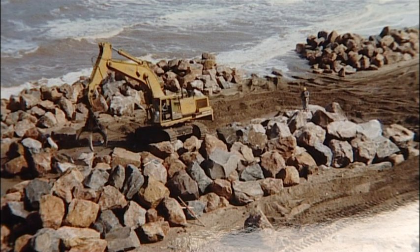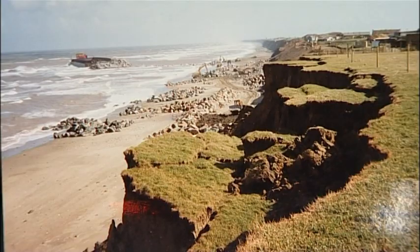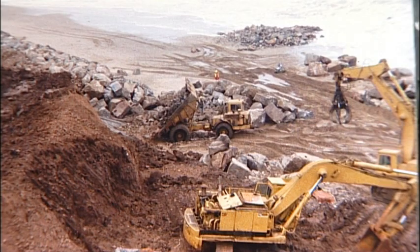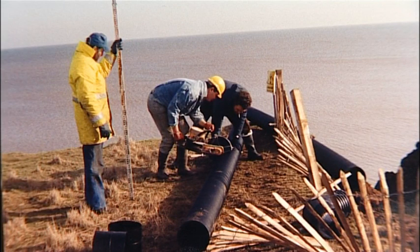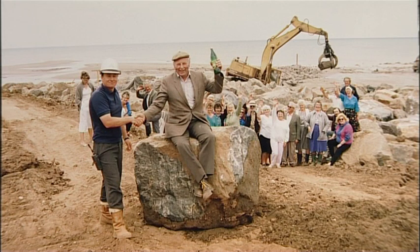Built in 1991 at a cost of £1.9 million, the project used 60,000 tonnes of granite to create a boulder wall or revetment at the base of the cliff, and two large groins to prevent longshore drift and keep the sand in place, creating a beach and a new sense of community.